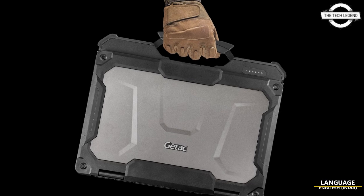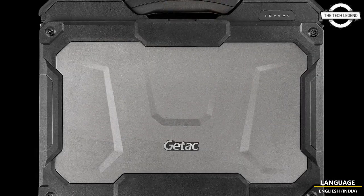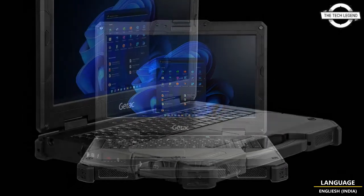Hello friends, welcome to the Tech Listen channel. Today I will talk about the Getac X600. The Getac has announced the launch of its X600 and X600 Pro, two powerful new rugged mobile workstations.